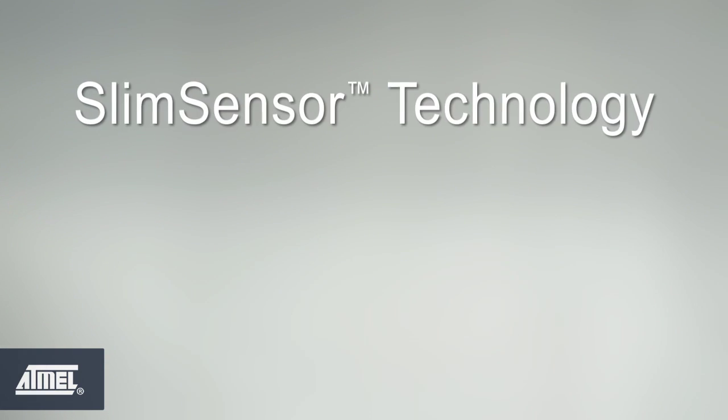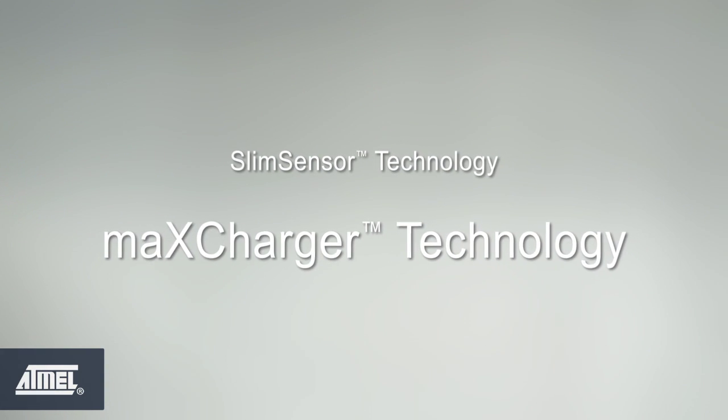Several key technologies enable MaxTouch S series controllers to deliver their unprecedented performance while overcoming obstacles that can hamper a truly delightful user experience. Two of them are worthy of special mention: Slim Sensor technology and Max Charger technology.